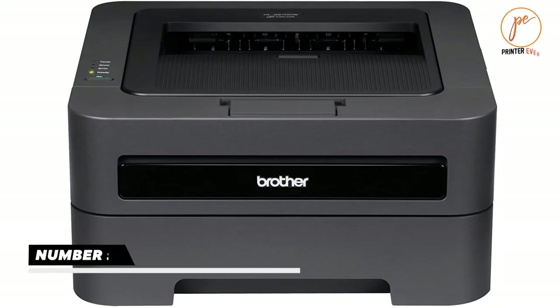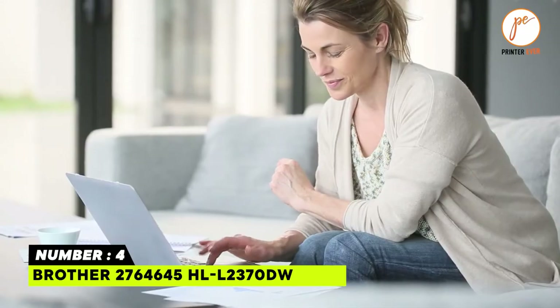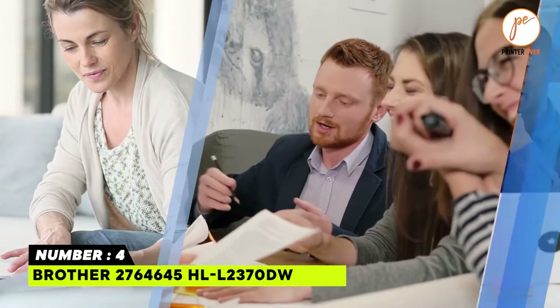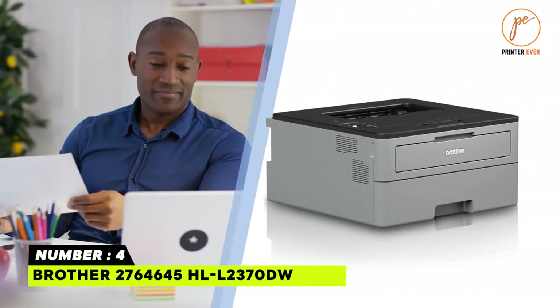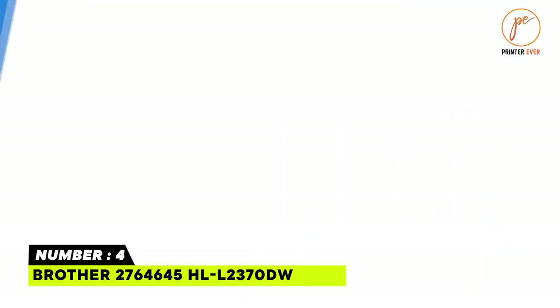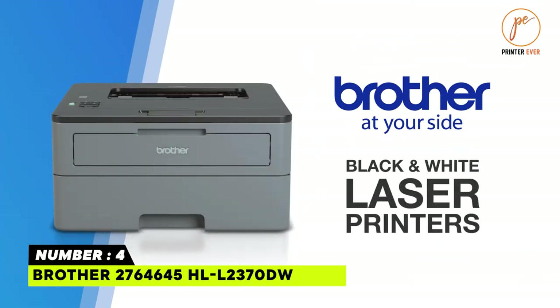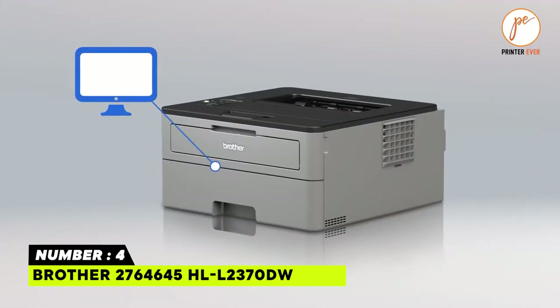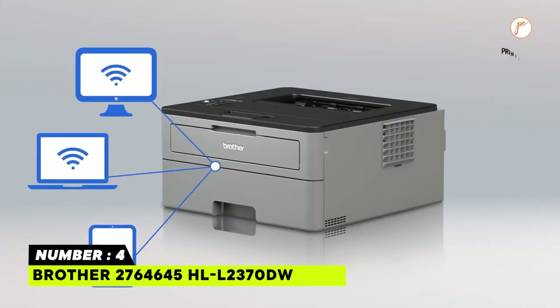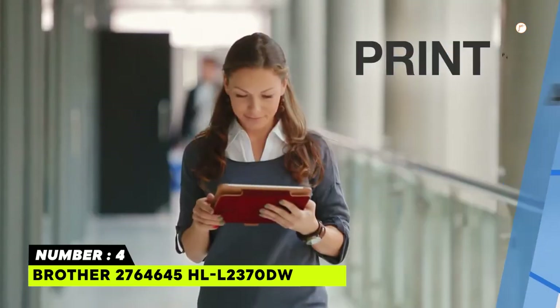Printer number four: Brother HL-L2370DW. The Brother HL-L2370DW monochrome laser printer delivers the consistent performance you need for your home or small office, with print speeds up to 36 ppm and automatic duplex printing for added efficiency. This printer is a class leader — connect via built-in Wi-Fi, Ethernet, or USB and print wirelessly from mobile devices.